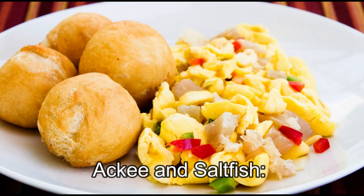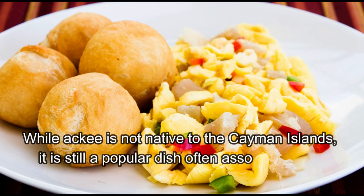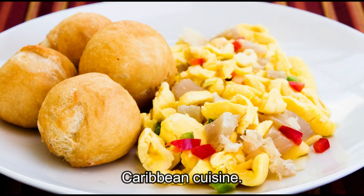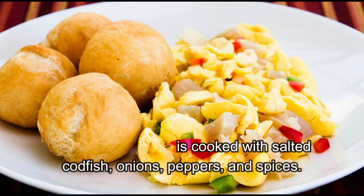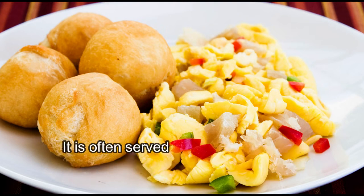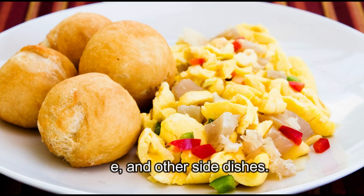Ackee and Saltfish: While ackee is not native to the Cayman Islands, it is still a popular dish often associated with Caribbean cuisine. Ackee is a fruit that is cooked with salted codfish, onions, peppers, and spices. It is often served with fried plantains, rice, and other side dishes.